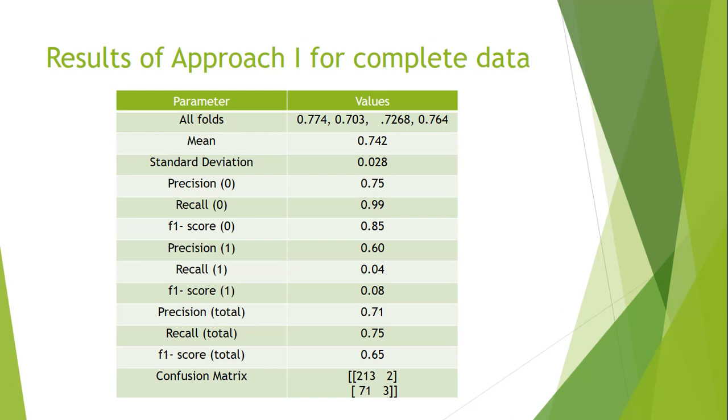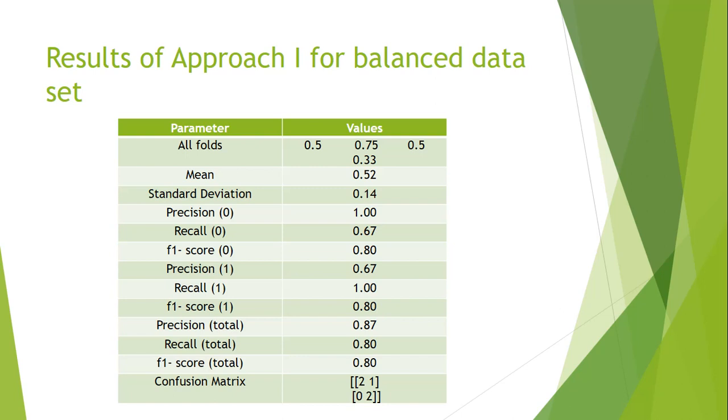The false positive rate is not that high, but recall is pretty low because we missed 71 of the cancer cases. This problem stems from the imbalanced dataset mentioned earlier. When we test on a balanced dataset, we see better precision and the recall for class one increases to 67 percent. With a larger balanced dataset, we see even better results — on the testing set with only five cases, there is only one false positive device and a good balance of correct predictions for zeros and ones.